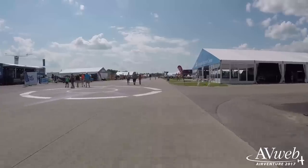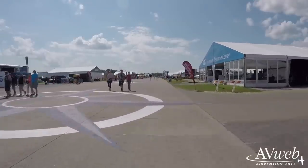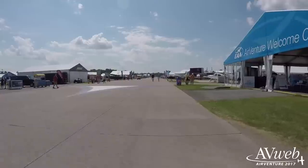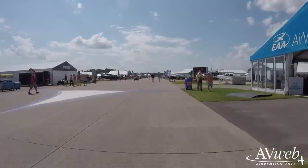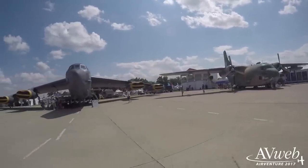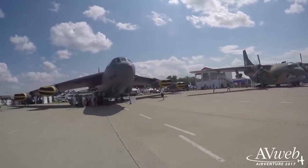Hi everyone, it's Paul Bertorelli reporting from AirVenture 2017. I'm with Russ Niles, Editor-in-Chief of AvWeb. This is our annual golf cart preview of AirVenture, except it's not really annual — last year I broke my leg, the year before that it rained, and the year before that we just kind of forgot. But we're on it now, and it promises to be a pretty interesting show based on what we've heard and seen so far. So let's get cracking.